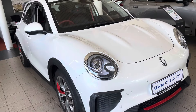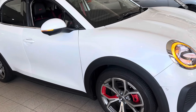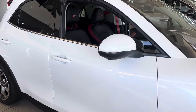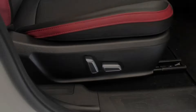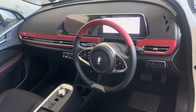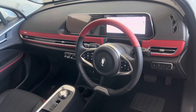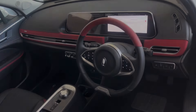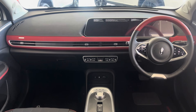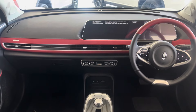Across the range, expect the following features as standard: LED lights all around, electric wing mirrors, 18-inch alloy wheels, keyless entry on the driver's side, leather seats with electric adjustability for both driver and passenger, wireless charging, a 360-degree view camera, adaptive cruise control, tyre pressure monitoring system, and six airbags. You also get a 10.25-inch digital driver's display, and an infotainment screen of the same size with Android Auto and Apple CarPlay compatibility.